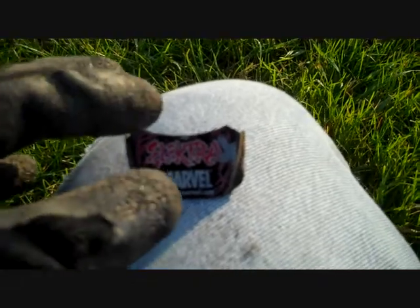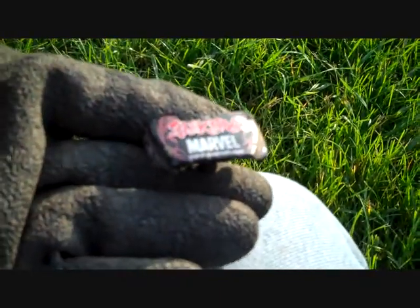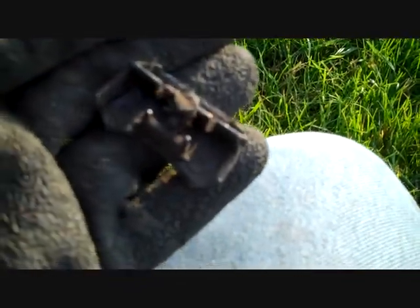I just found this — I think it's like the hood of a car. It says Electra Marvel on it. Anyways, I'll keep looking.